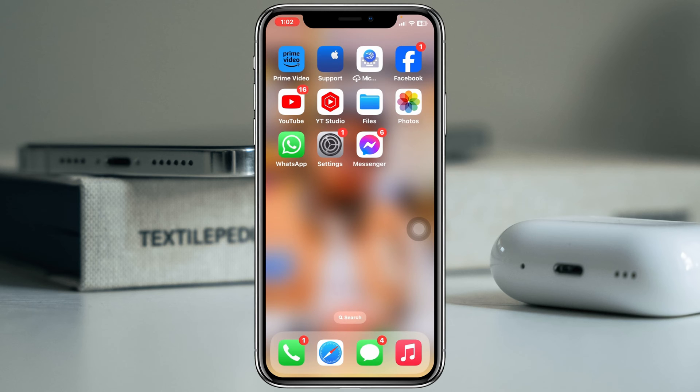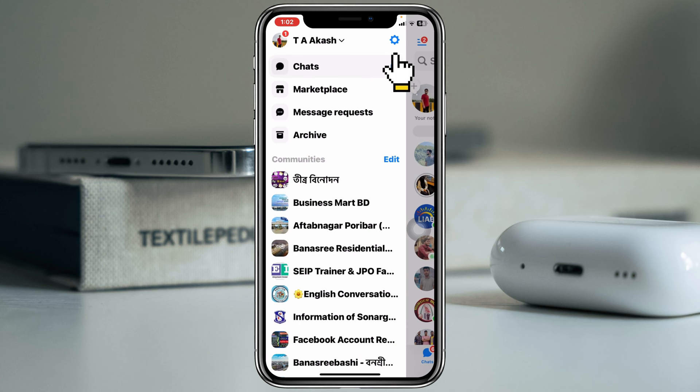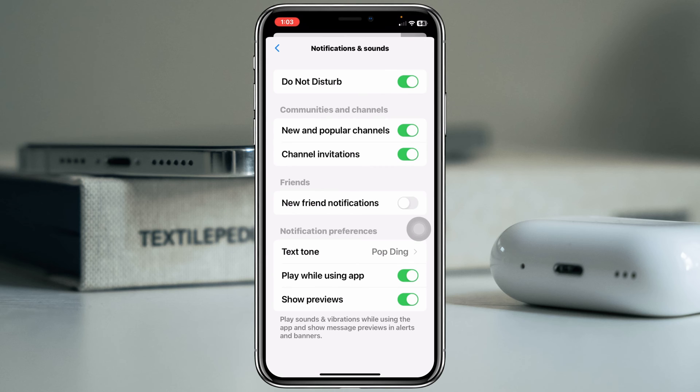Go ahead and open up your Messenger, then tap on the street outline, tap on Settings, scroll down, tap on Notifications and Sound, and make sure to turn off Do Not Disturb from here. Also make sure to enable all the options that are showing up here.